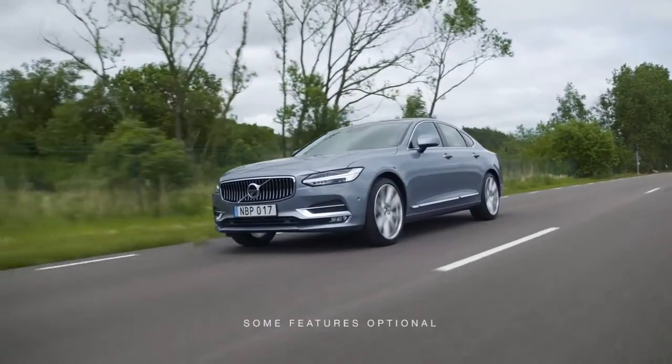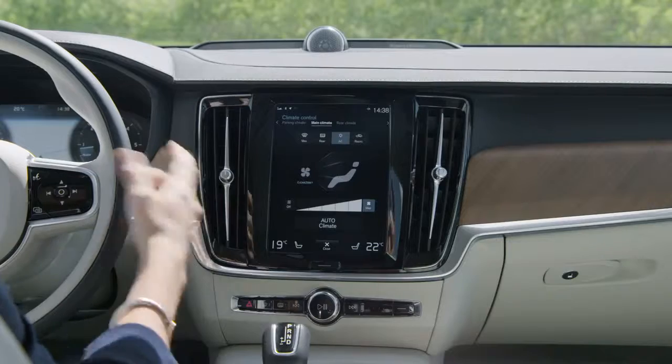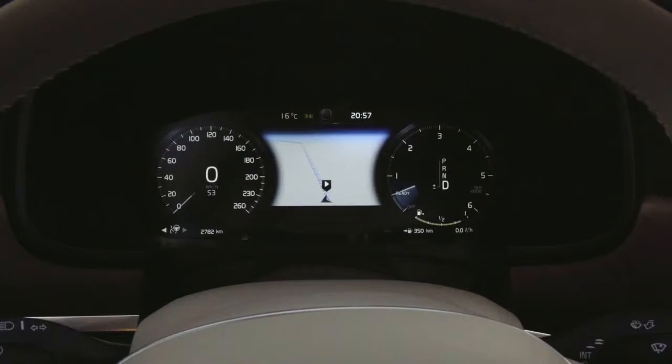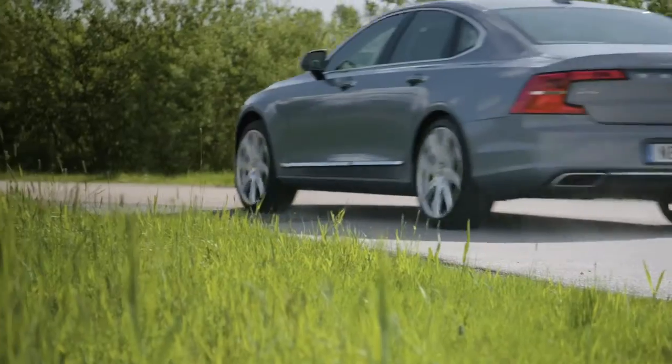When you're driving, there are certain things you need to know now, like your speed or how much fuel is in the tank. And then there are things that can wait until whenever, like adjusting your car settings. Volvo has designed the S90 to intuitively present you with the information you need, now and whenever.